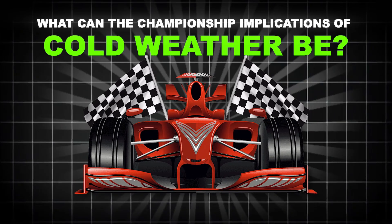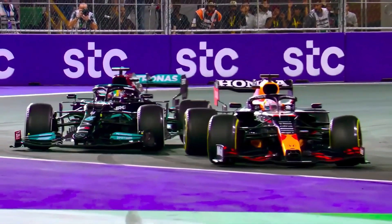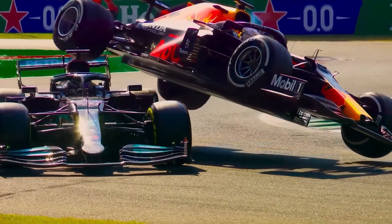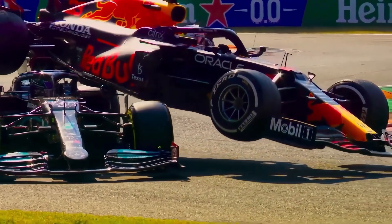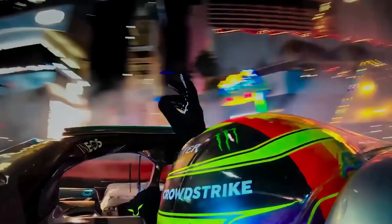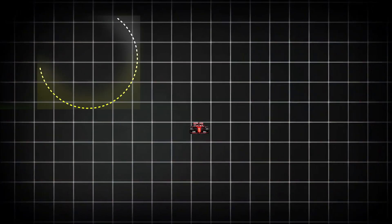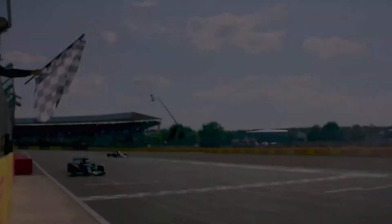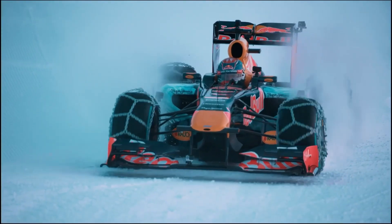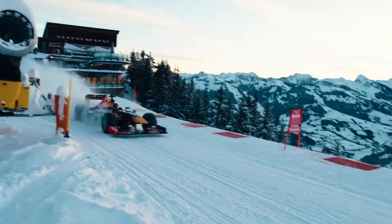What could the championship implications of cold weather be? With the latter stages of the season rapidly closing in, cold weather could tip the scale in the championship battle. Teams and drivers are already working on strategies to manage these conditions, knowing that one misstep during a race in cold conditions may cost them crucial points. The Las Vegas Grand Prix is an event where literally anything could happen — racing on a new track with the championship hanging in the balance could produce off-the-wall results. The team that adapts to the cold best and manages tyre temperatures well will come out on top and potentially shift the momentum in the title race.